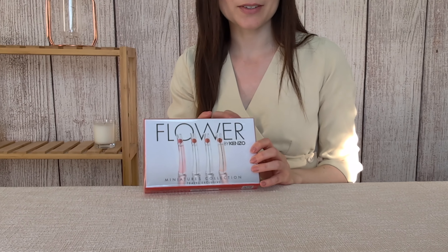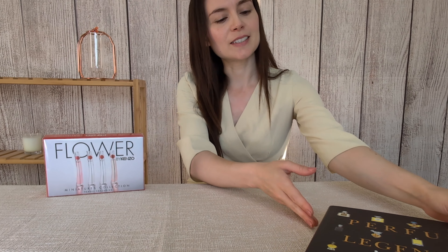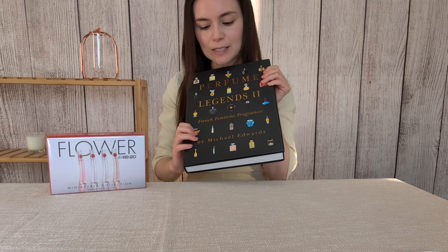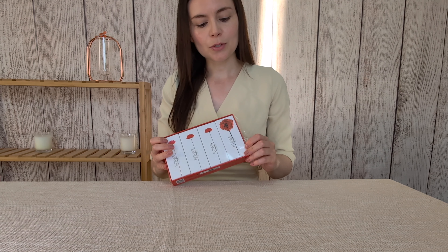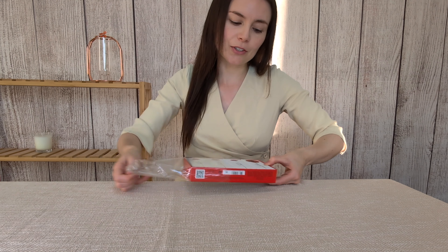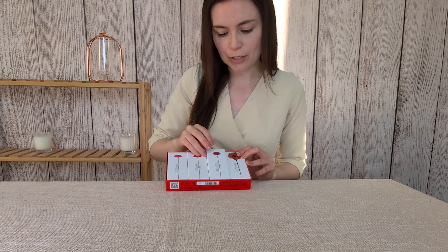I'm going to compare these three Flower by Kenzo fragrances. Flower by Kenzo is an iconic fragrance and I've read about it in this book, Perfume Legends by Michael Edwards. The brand Kenzo was founded in Paris by Kenzo Takada, a Japanese fashion designer. A lot of his fashion included the poppy flower, so later on the brand was looking to come up with a fragrance that would truly capture the concept of the brand, and in the year 2000 they launched the Flower by Kenzo perfume.